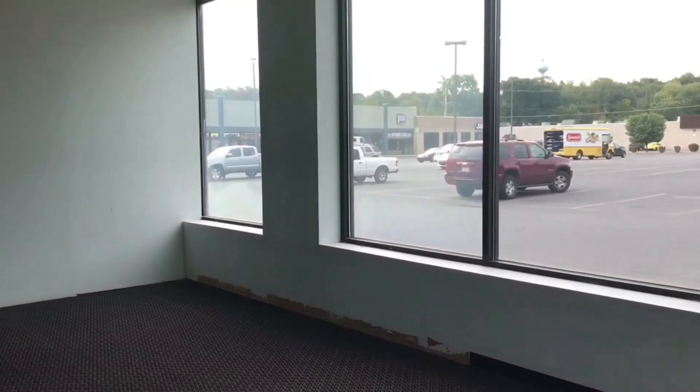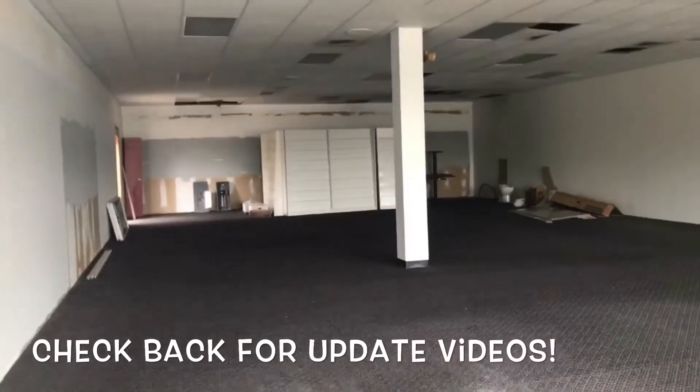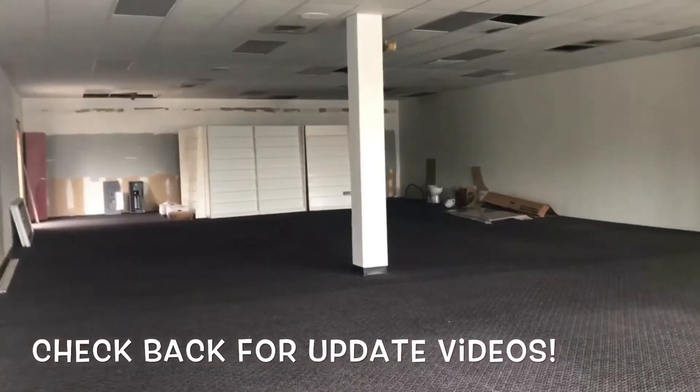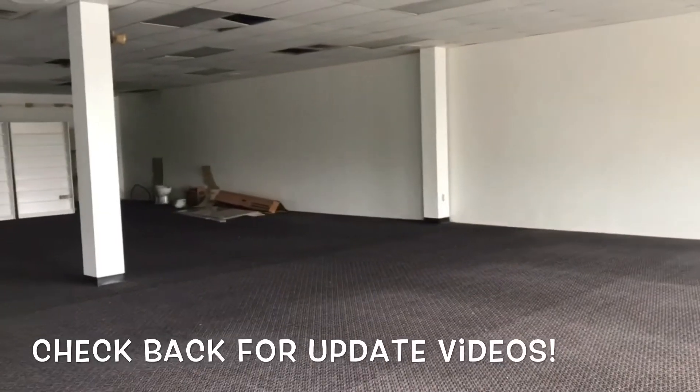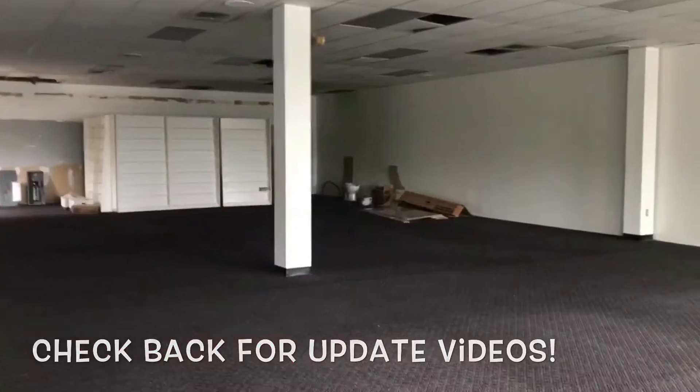We do have some work to do — not as much as we did in the old space — but it's an exciting time. We hope to be done and in by the end of the year. I will keep you updated as we do the work; I'm going to document it all along the way so you can see where we are and what's happening. Exciting times at the Groove!